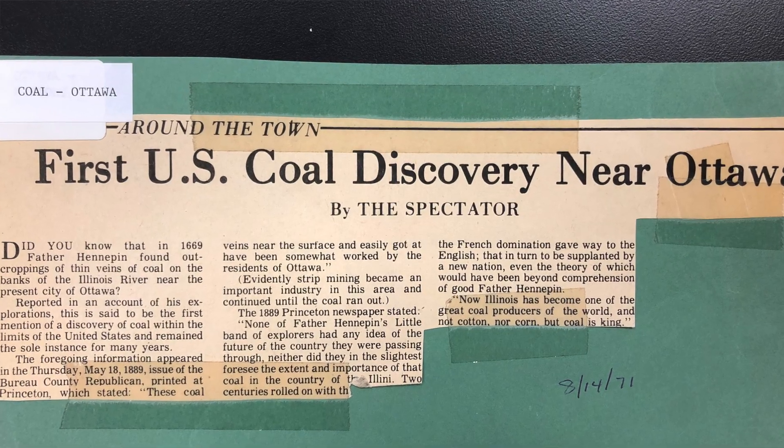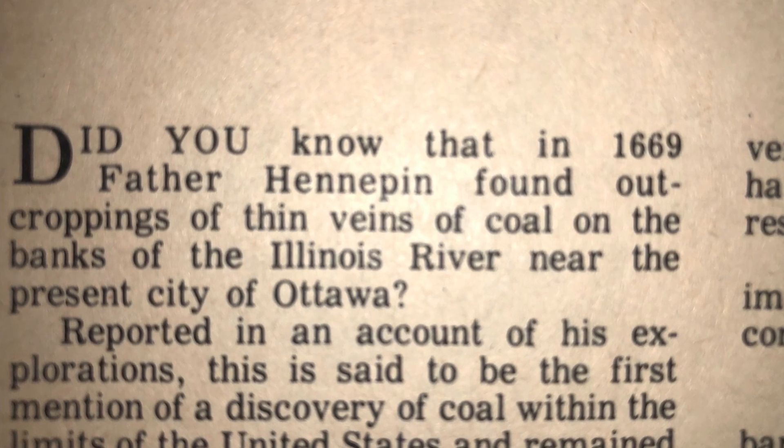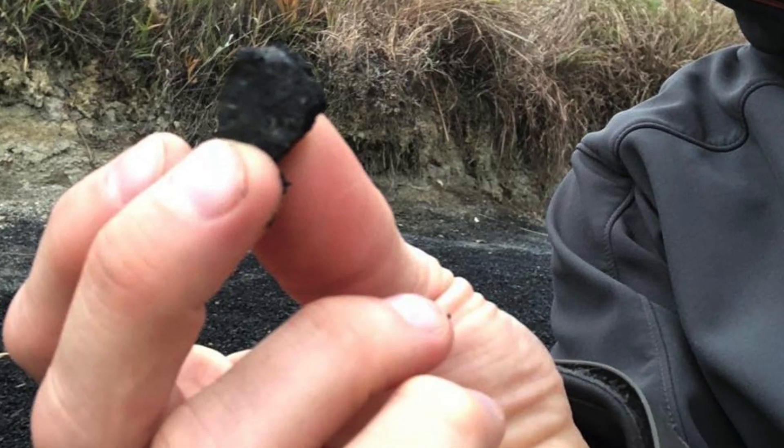We have a very long and rich mining history. There are some reports that coal was first discovered in North America — I have to add, by the white man, I'm sure the Indians had found coal before us — but they say that coal was first discovered by the white man right here in Ottawa.